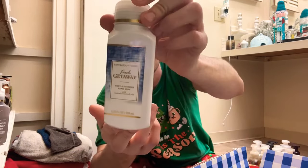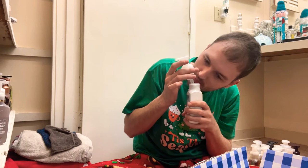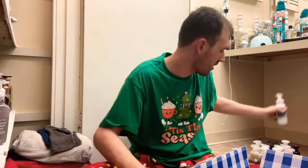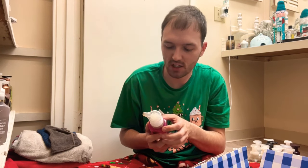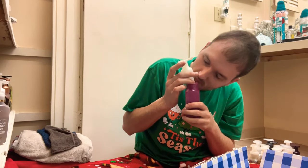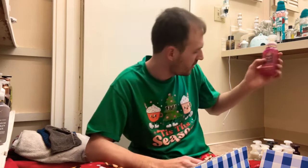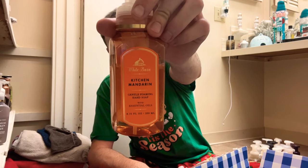Fresh Getaway — bright yuzu citrus and fresh ocean air. I like this one, I like the citrusy note and the freshness. Fresh Getaway is a keeper. And then we have Raspberry Jam — sweet raspberry jam, fresh strawberries, and vanilla cake crumbs. Oh yeah, this one is good. I love that sweet raspberry jam with the strawberry and vanilla cake crumbs. Such a good foodie scent, so that one's a keep.